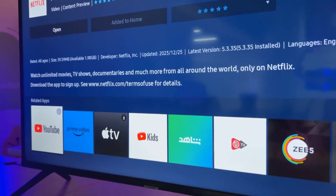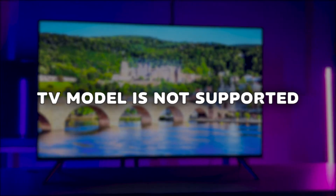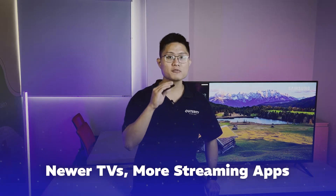Don't get me wrong — streaming apps in Samsung Smart Hub are truly top-notch. But if you find your go-to apps missing from your TV, a fair explanation is that your TV model might not be supported by the streaming service. This problem happens mostly with older TV models, so the newer the TV model, the more streaming apps will be supported.